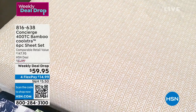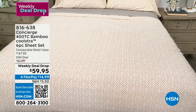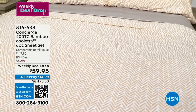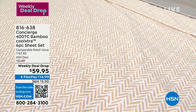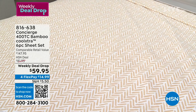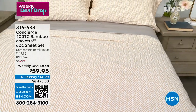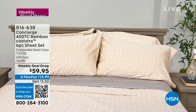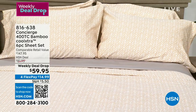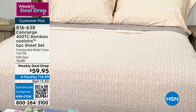Coming up is your 400 thread count Bamboo Cool Extra six-piece sheet set. Three years ago we sold out. This is cool to the touch and moisture wicking — perfect for anybody having a personal summer. There are more than 100 reviews on this from three years ago. It took us three years to get it back because it was stuck on a ship. It is $14.99 to get home — you get four pillowcases, your flat sheet, and the fitted sheet.